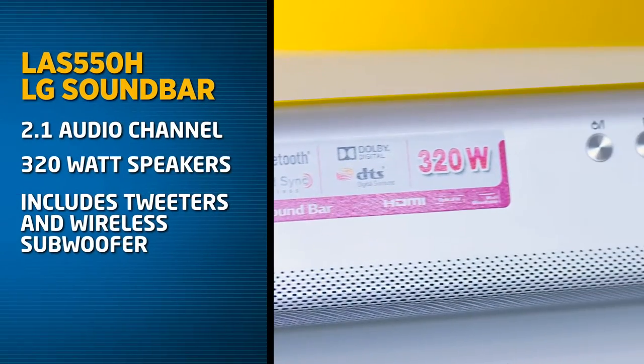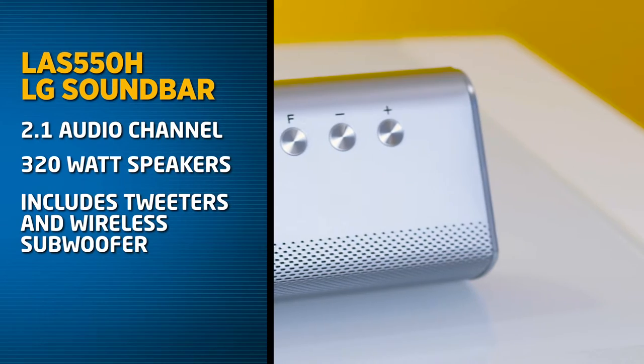And what are the features of the LAS 550H LG soundbar? The LAS 550 soundbar utilises a 2.1 channel system with 320 watt speakers. It's also got tweeters and a wireless external subwoofer. This means you don't have to have an unsightly cable running across your house. They're made out of a brushed aluminium finish and they're small and sleek, so it looks beautiful underneath a premium television.